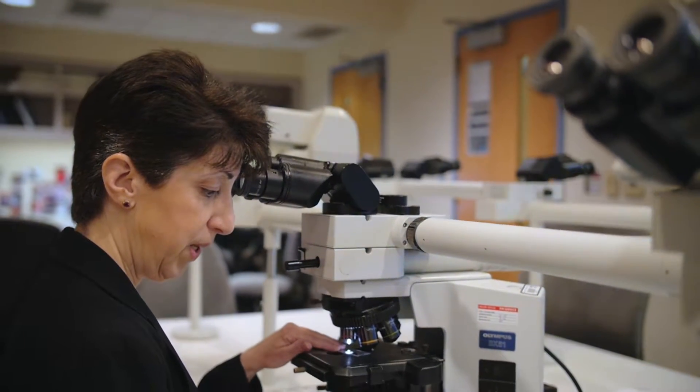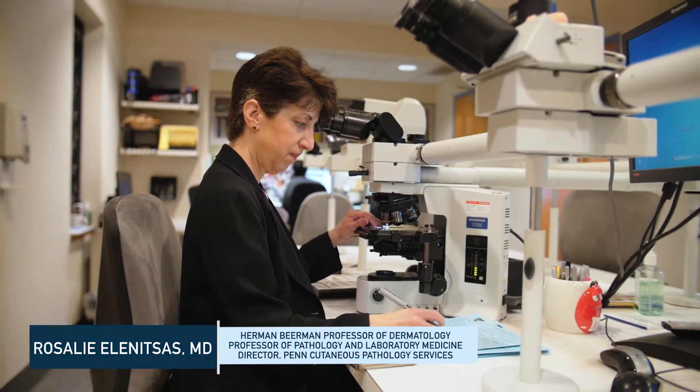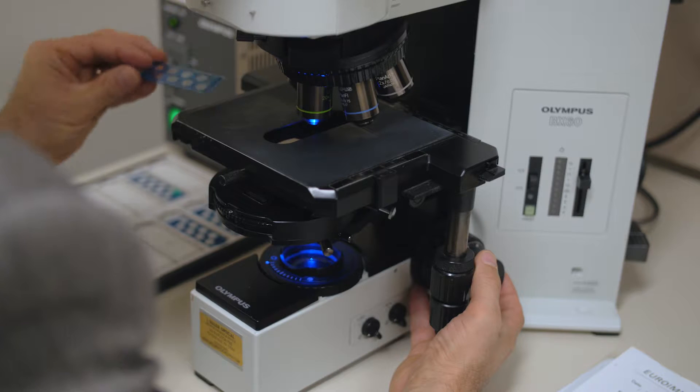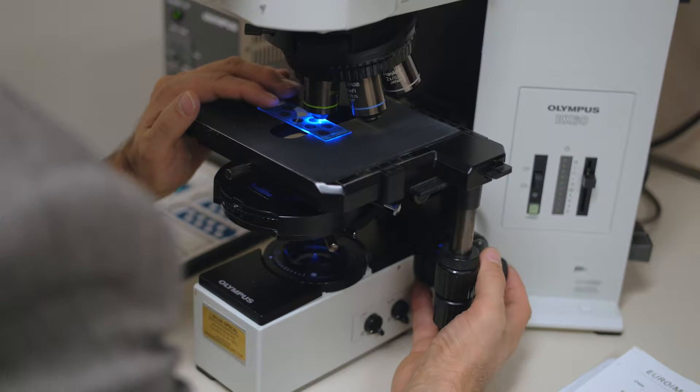I chose dermatopathology as a career when I was a dermatology resident. As a dermatology resident, everyone has to have dermatopathology education — looking in the microscope and making a diagnosis. I found it to be a very intellectually stimulating field with a lot of research opportunities, and once I got involved with it, I fell in love with it.